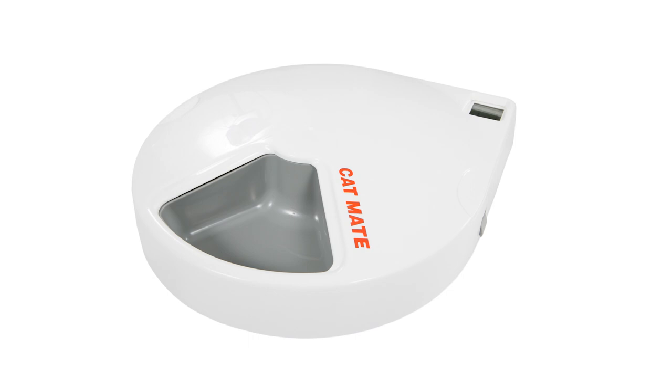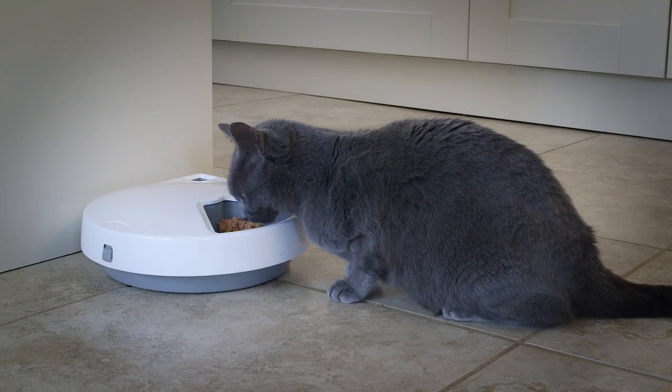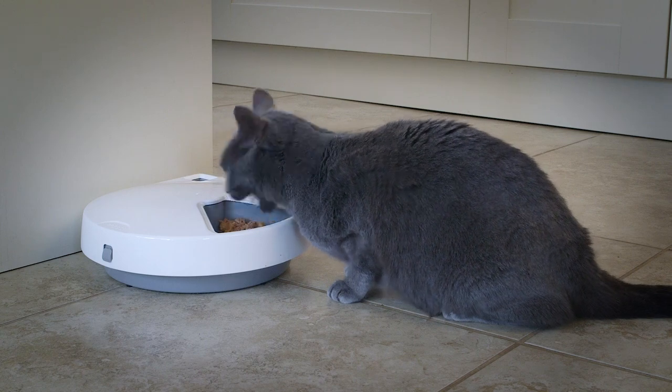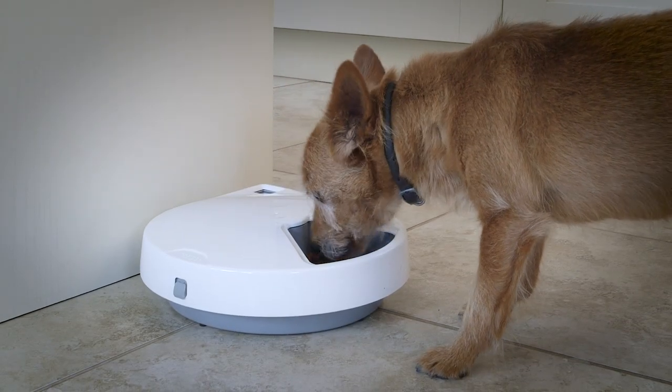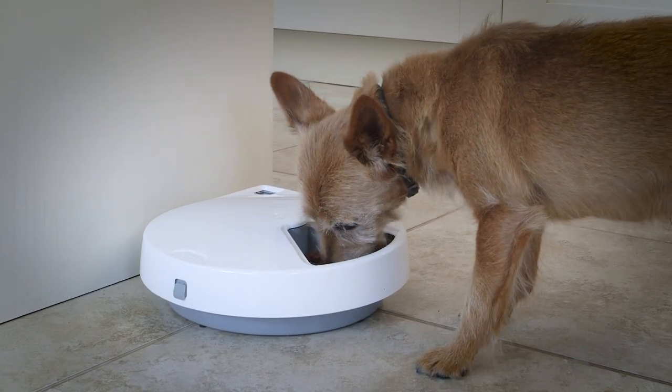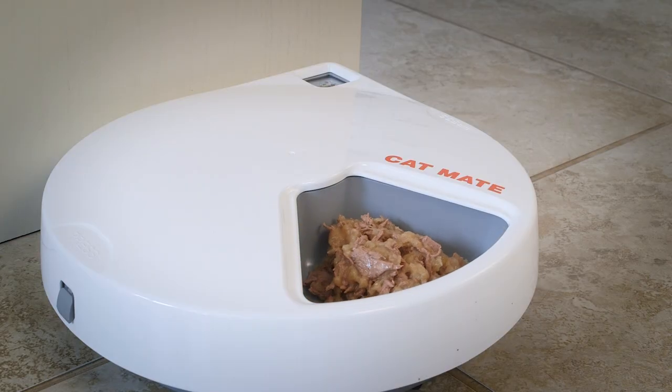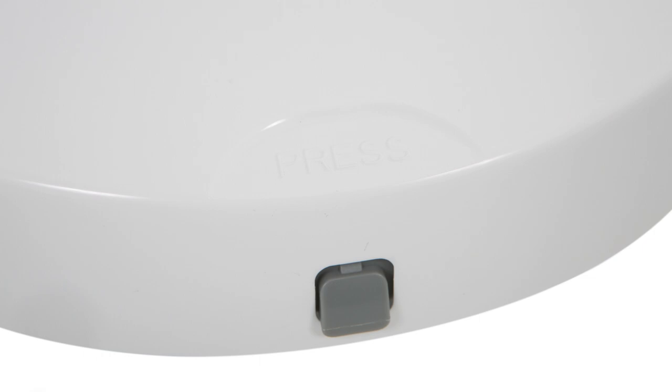Introducing the CATMADE C500 battery-operated pet feeder, designed to automatically serve up to five meals at your pet's normal meal times when you are away. The C500 features a rotating food carousel with a tamper-resistant lid.